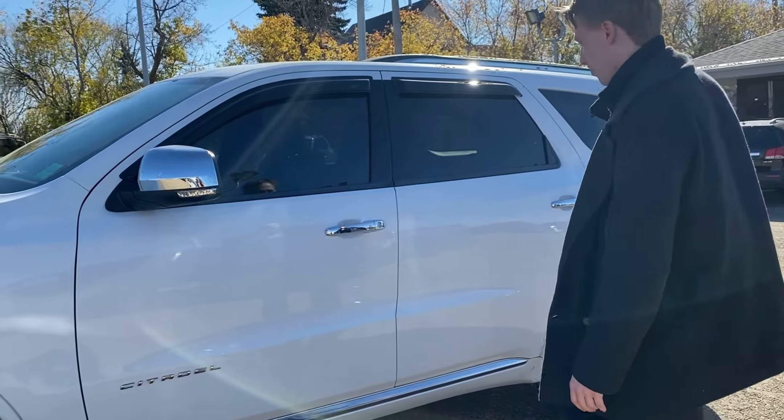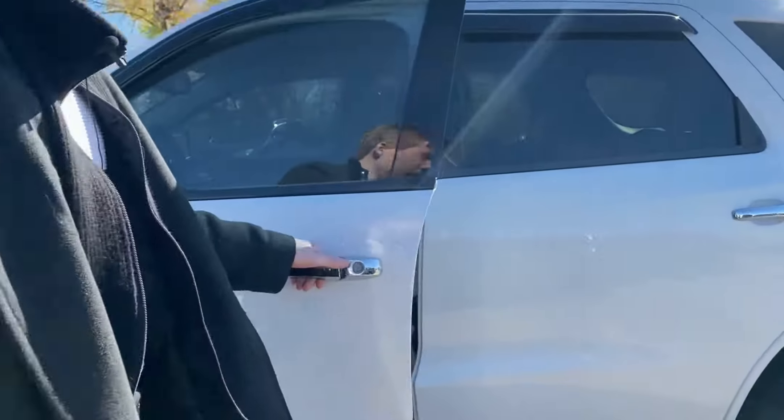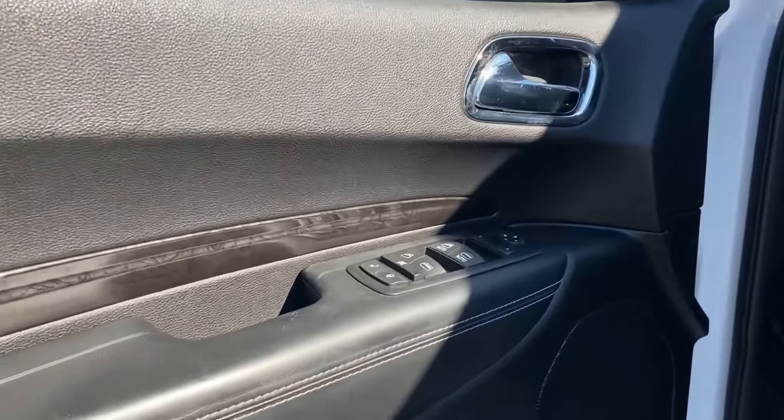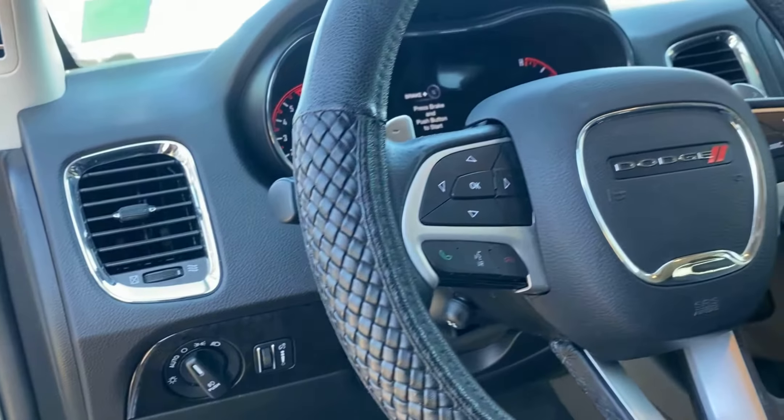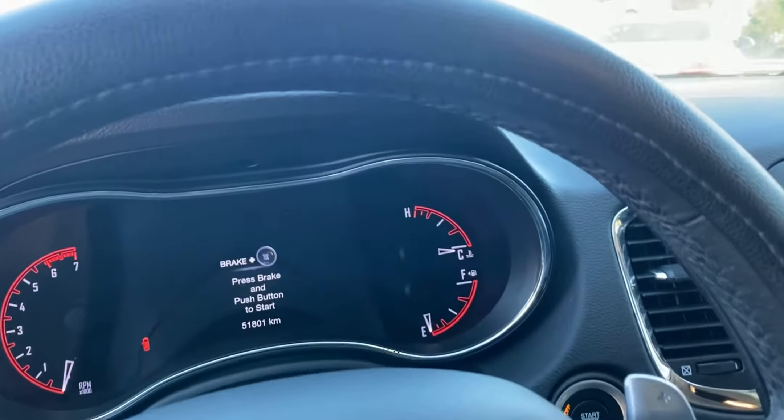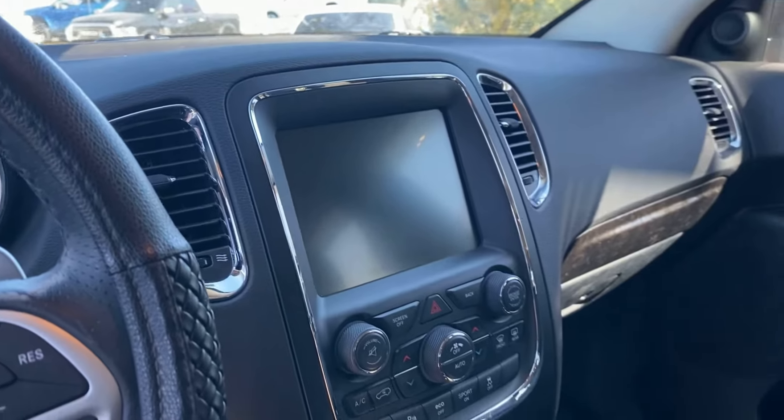Privacy glass in the back. Taking a look inside quickly — nice full leather interior, not a rip or tear anywhere that I can see. Very nice.